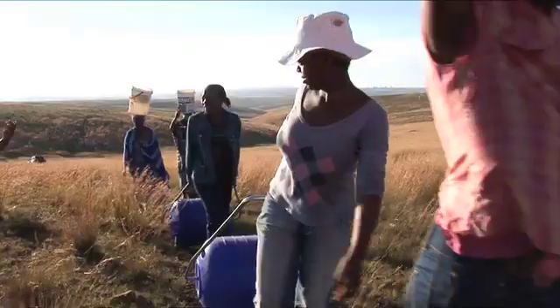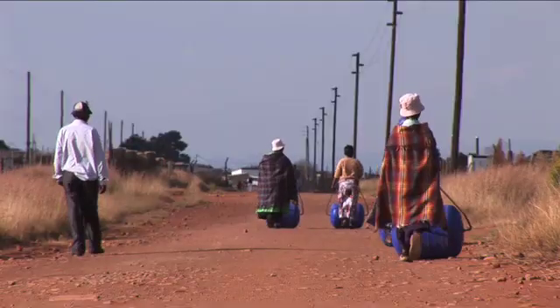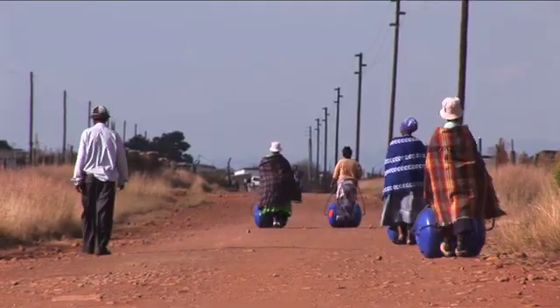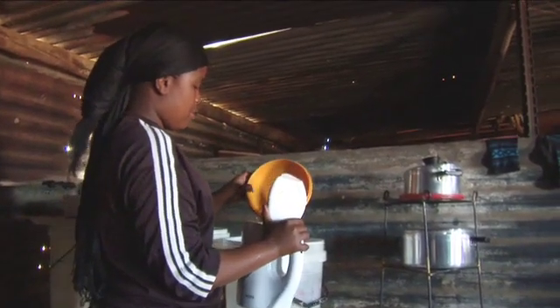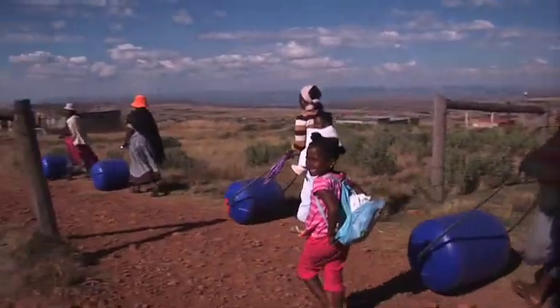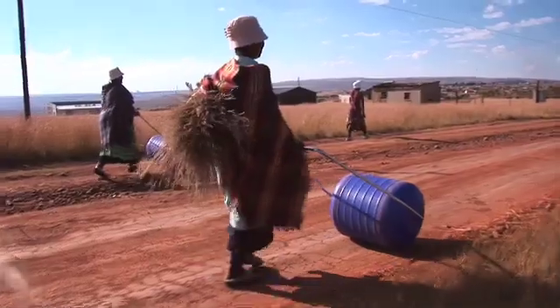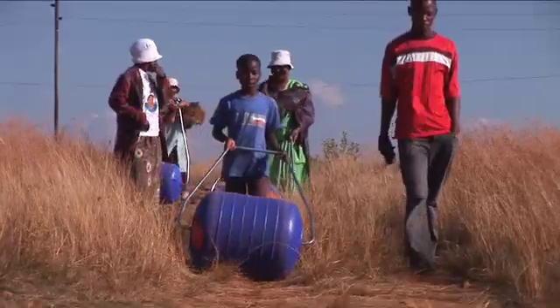We have distributed about 27,000 of these rollers to date. It may sound like a lot, but it's barely scratching the surface in terms of the need. The mothers in the homes now have more time to spend on other important household tasks. A lot of children who spent so much time collecting water can now more regularly attend school. The benefits are immediate — as soon as a family is given one of these, it changes their life straight away.